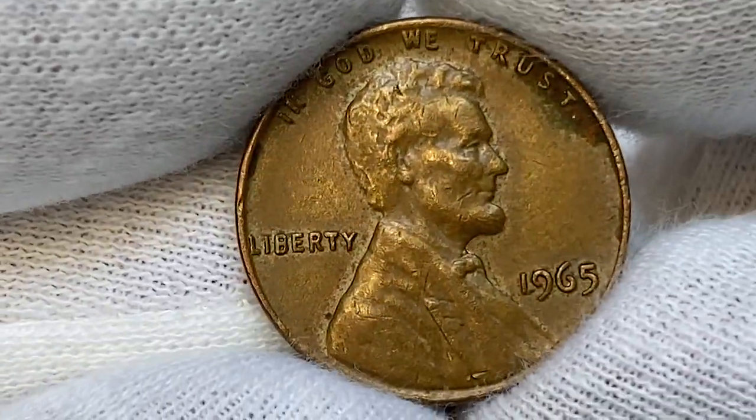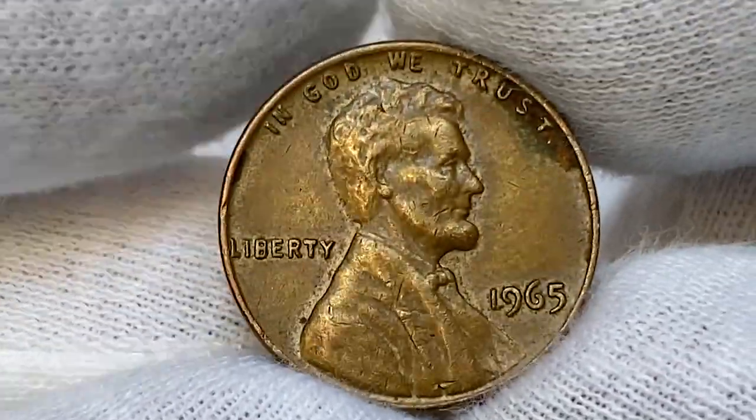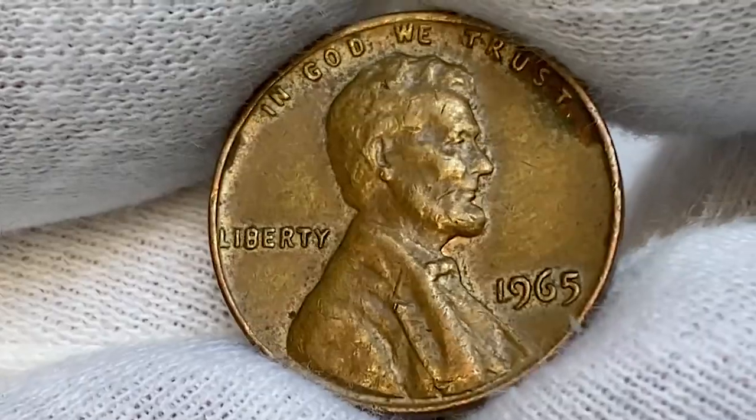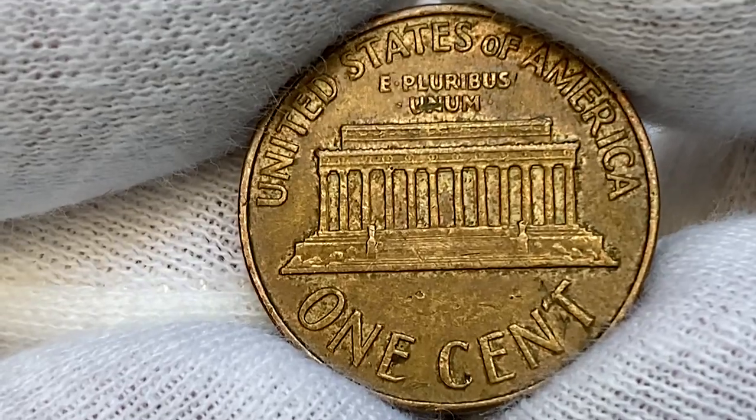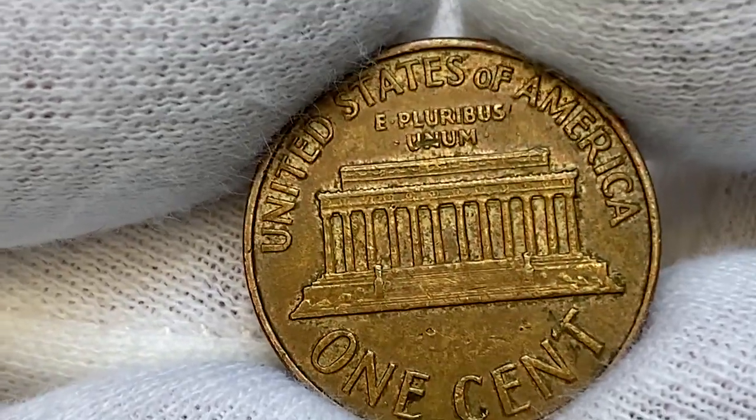Hey everyone, welcome to another episode of Coin House featuring US coins. For this episode, I'm going to show you this briefly circulated 1965 Lincoln cent from a coin collection. These slightly glossy peanut-brown pennies are in extremely fine condition.